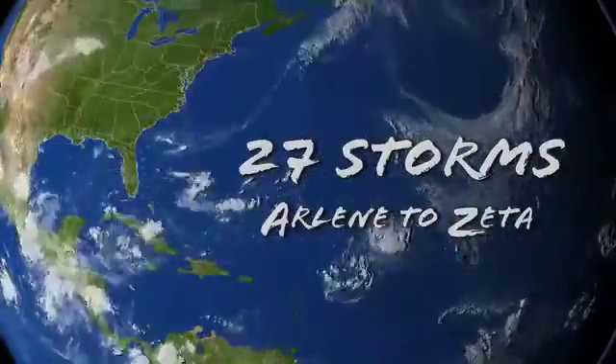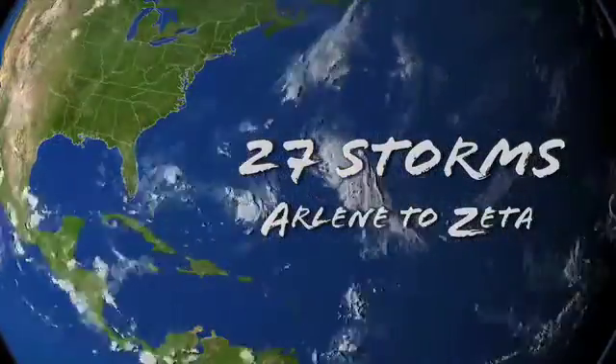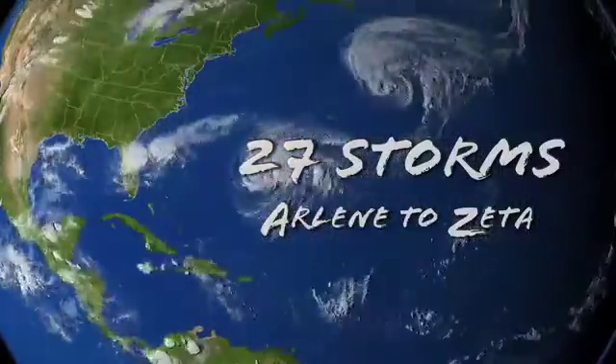27 storms. Arlene to Zeta. Let's examine what made conditions so favorable for Atlantic storm formation in 2005.